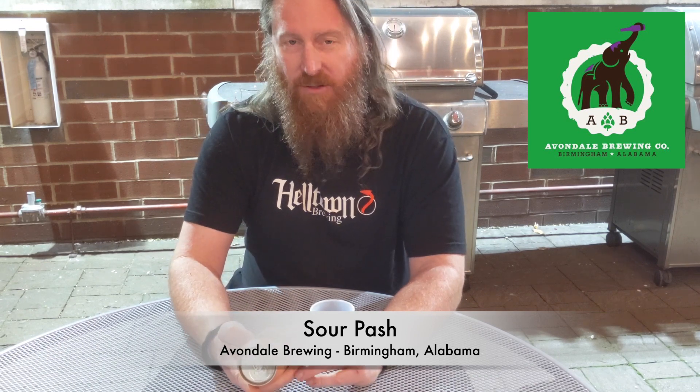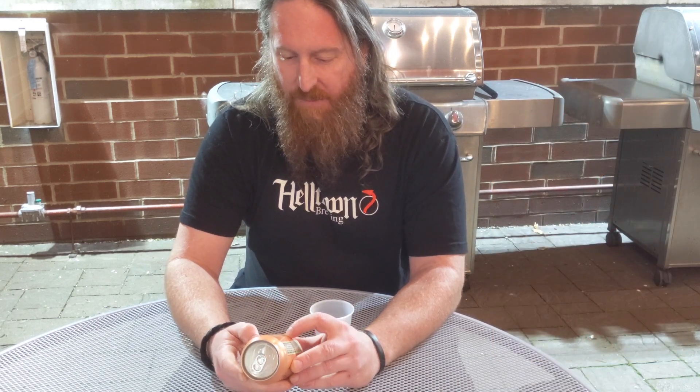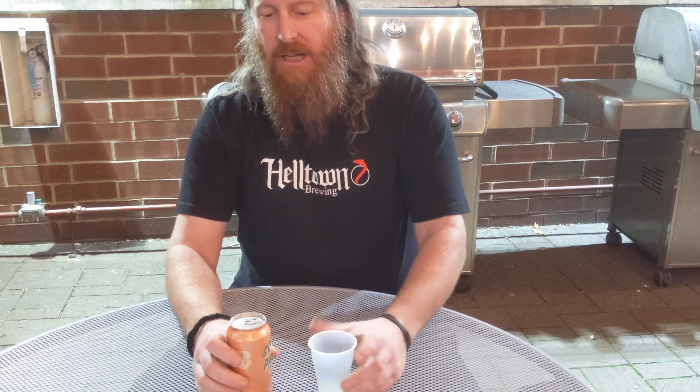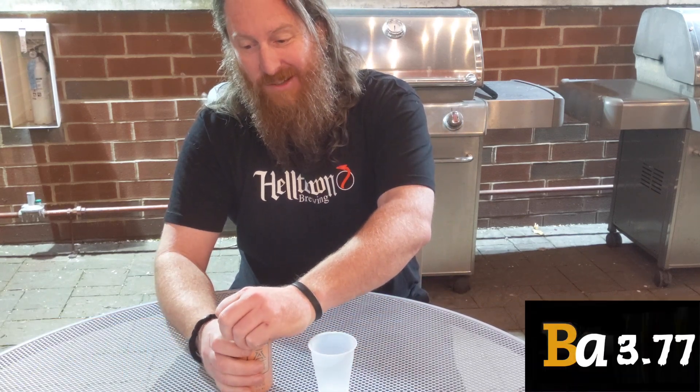So today for my check-in from the road I've got this beer called Sour Patch. It is a passion fruit sour ale from Avondale Brewing Company. I picked it up when I was in Nashville about a week and a half ago. It's brewed in Birmingham, Alabama. It's a 4.2% sour ale — hazy, tart, fruit-filled. On Untappd it gets a 3.75, and on Beer Advocate it gets an 86 with a 3.77 rating, though there's only 12 ratings. Let's check out this beer.